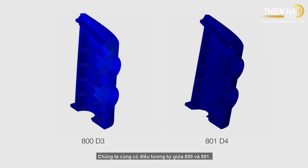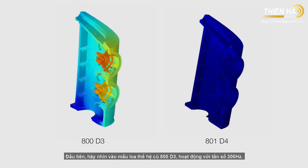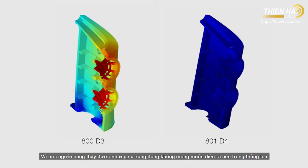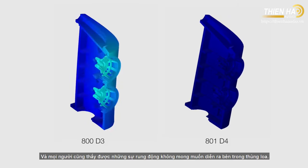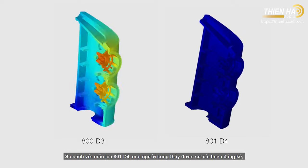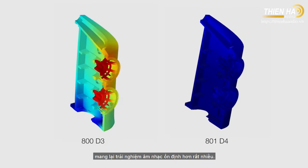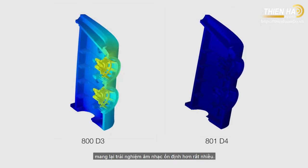We can look at a similar comparison on the 800 and 801. First, you can see an older generation 800-D3, this time at around 300 hertz, and again you can see that unwanted vibration and velocity moving through the cabinet. Compare that to the new 801-D4, and again there are massive improvements in quietness, and as a result, a more believable listening experience than ever.